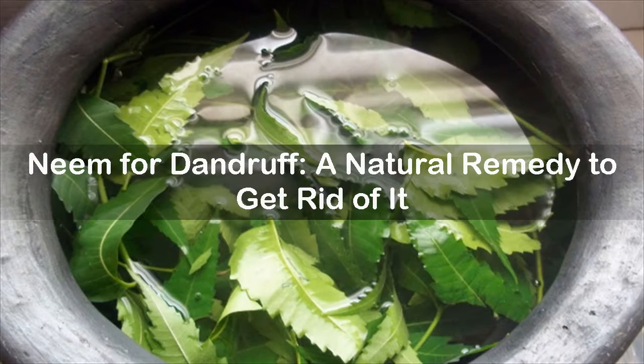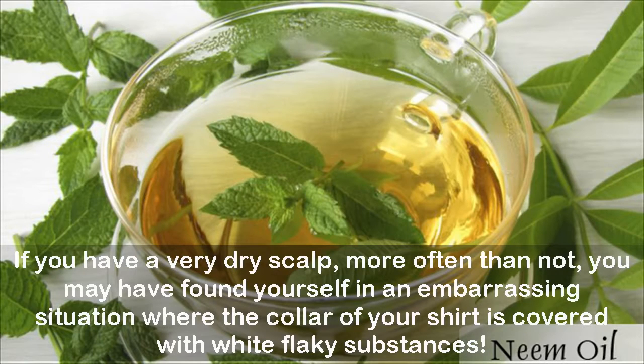Natural remedies to get rid of dandruff: if you have a very dry scalp, more often than not you may have found yourself in an embarrassing situation where the color of your shirt is covered with white flaky substances.